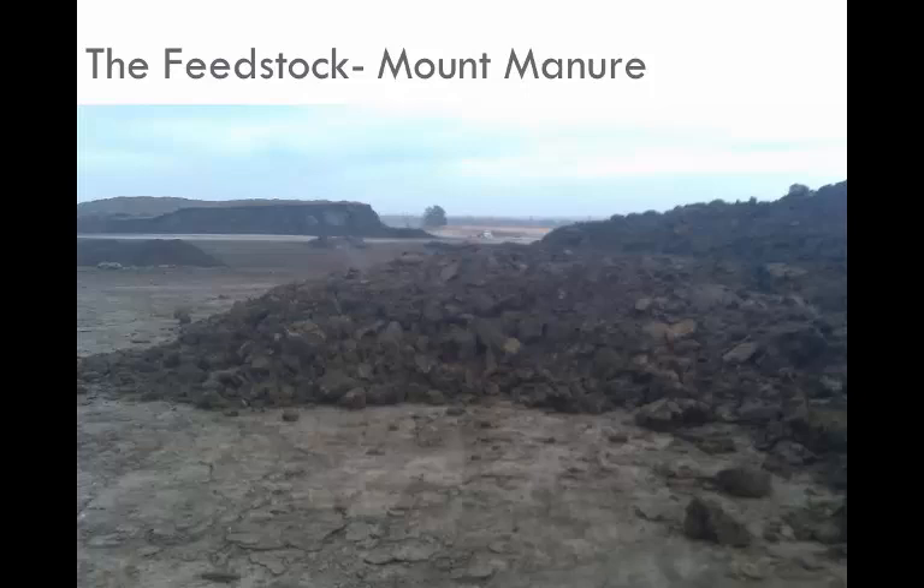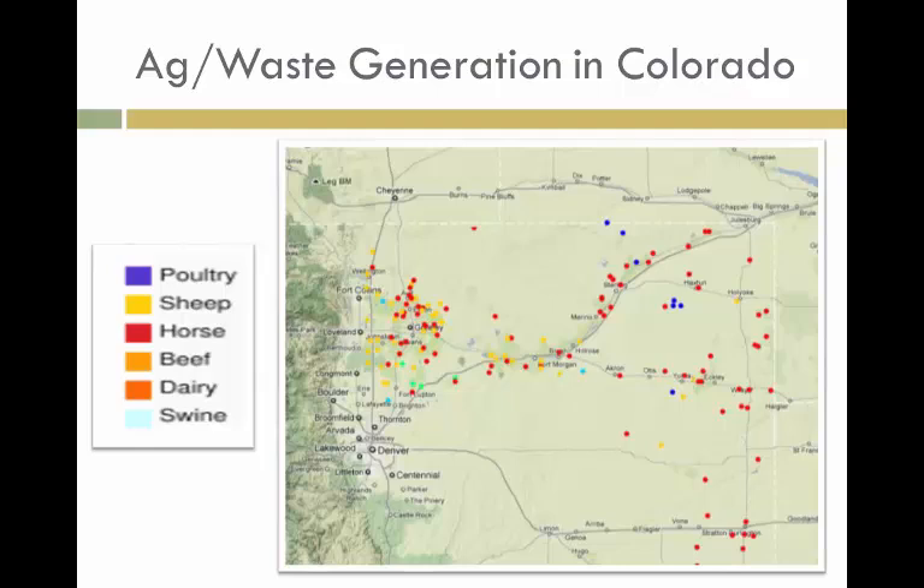What we're interested in doing is asking how can we treat this waste, make it a resource, recover nutrients, and have a system that will be able to process it. This is a picture of some of our animal feeding operations. We're located up in Fort Collins, and you can see all across the front range there are a lot of confined animal feeding operations. So we started looking at how we can handle the very large amount of waste in these dry lots.